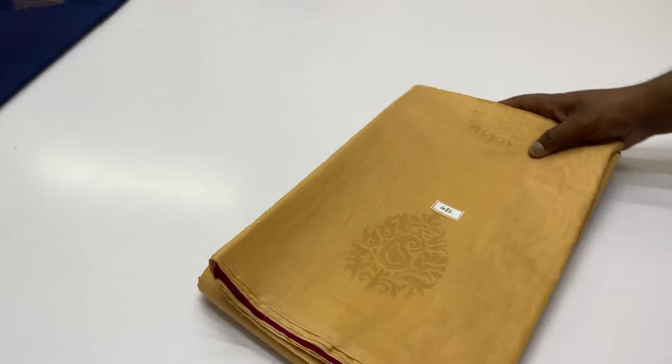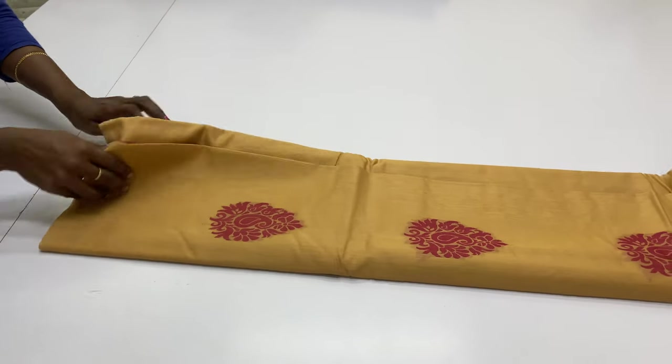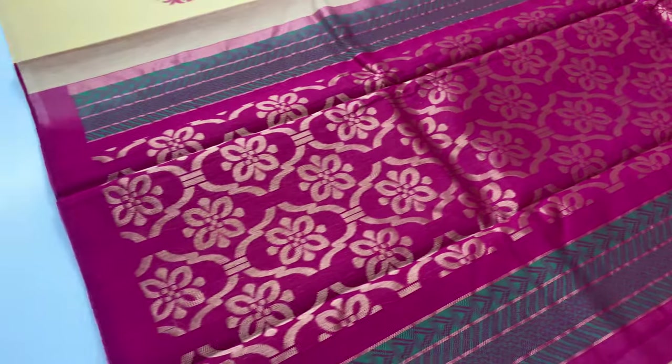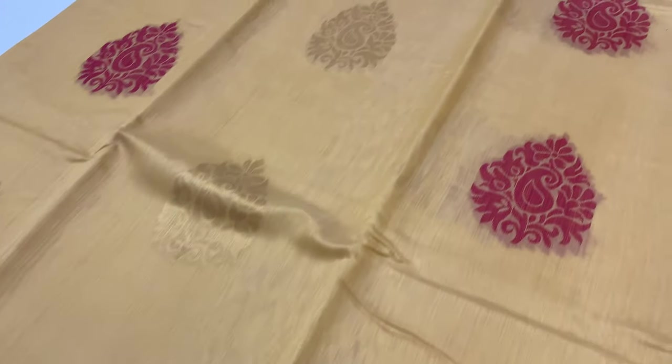Next pattern, sari code 486. This is a sandal color body of the sari, pallone blouse Rani pink. Golden zari threads work throughout the sari.